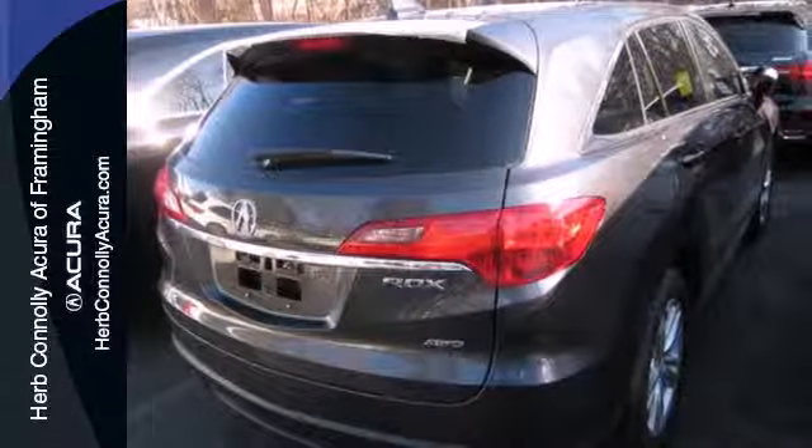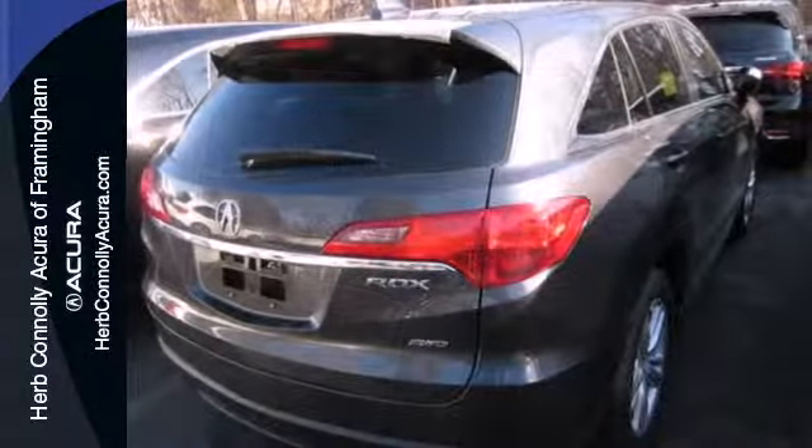It's the heated front leather seats, climate control, and power moonroof. And it's the rear spoiler, tinted glass, and alloy wheels.